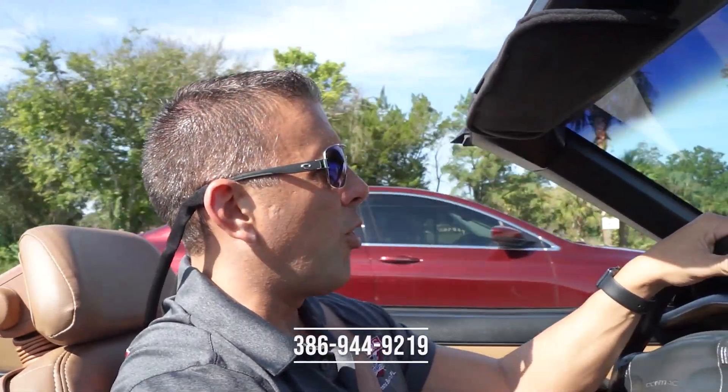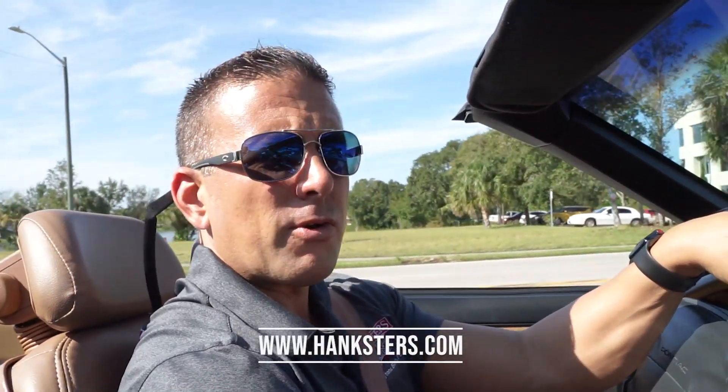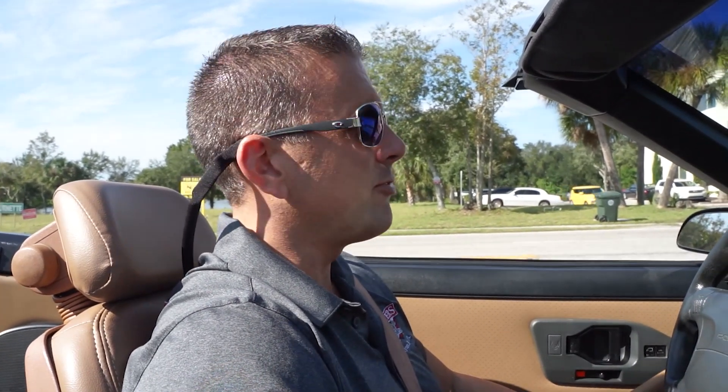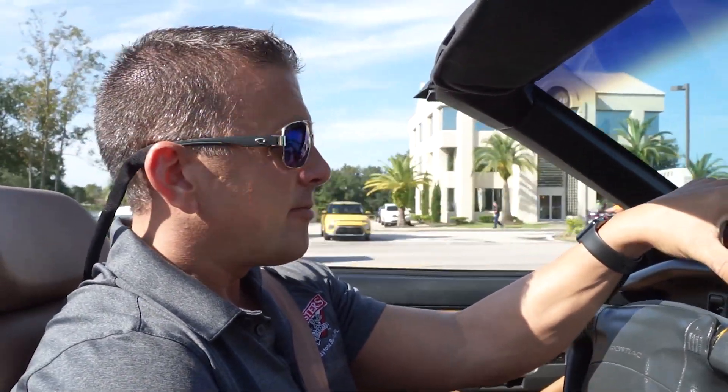386-944-9219 is our contact phone number here in Daytona Beach. Hanksters.com is our website. We're going to put up at least 80 photos of this vehicle today along with this video presentation. At full retail price, we do offer shipping and a 12-month, 12,000-mile powertrain warranty good at any ASC-certified facility in the United States — you don't have to bring it back to Florida or to Hanksters. We have a $100 deductible out-of-pocket, and the warranty company covers the remainder on covered repairs, including internal components, the engine, transmission, or rear end. There is a warranty link on our website where you can read about what it covers.